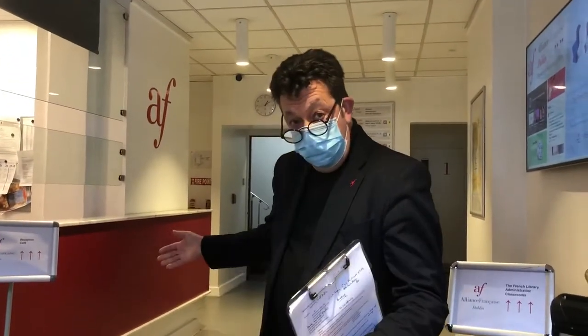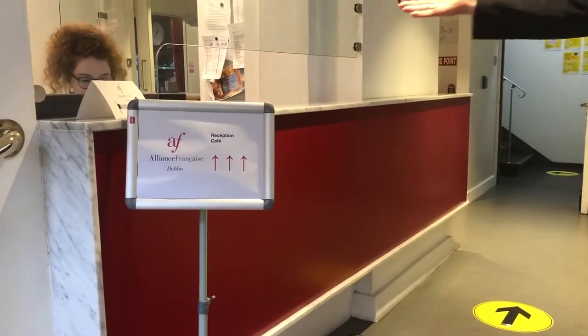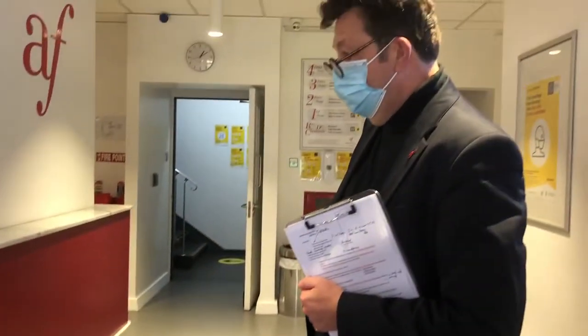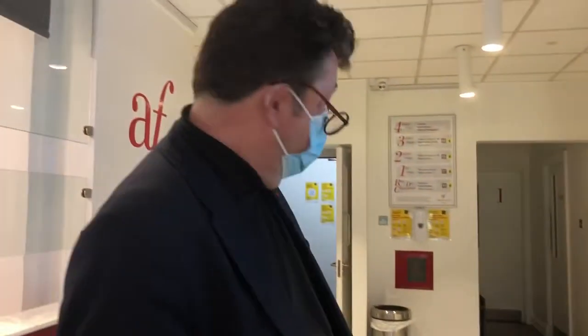This is the reception area with two tracks. We have one track here for the reception — meet our receptionist Irene — and this track also leads you to Café chez Max, where I'm going to walk through in a minute. The other track leads you to the staircase, which will take you to classrooms, to admin, and overall to our multimedia library, the French library.